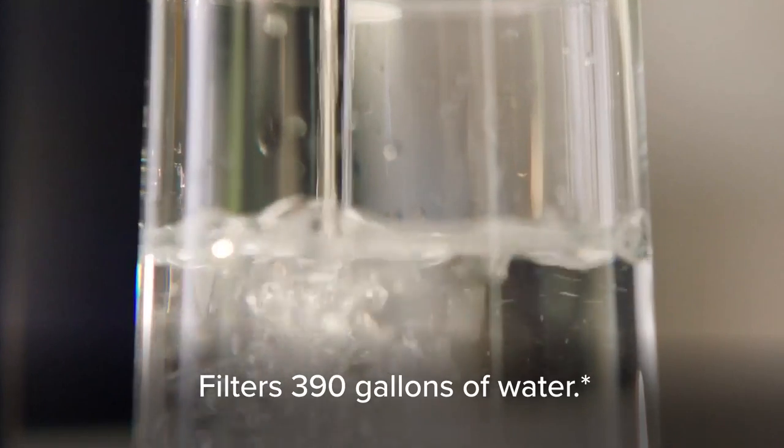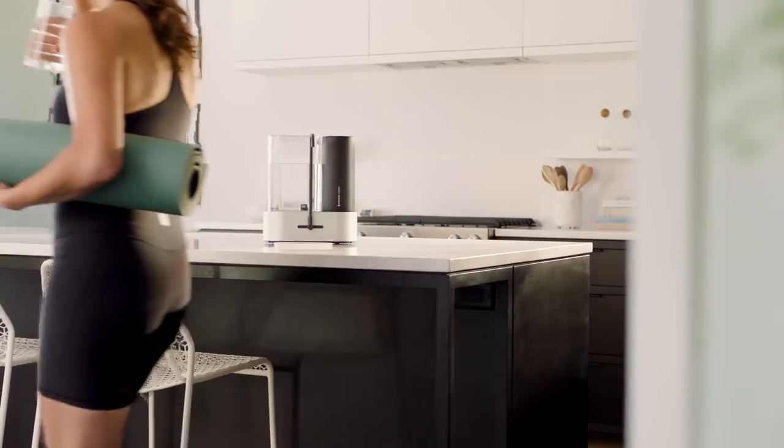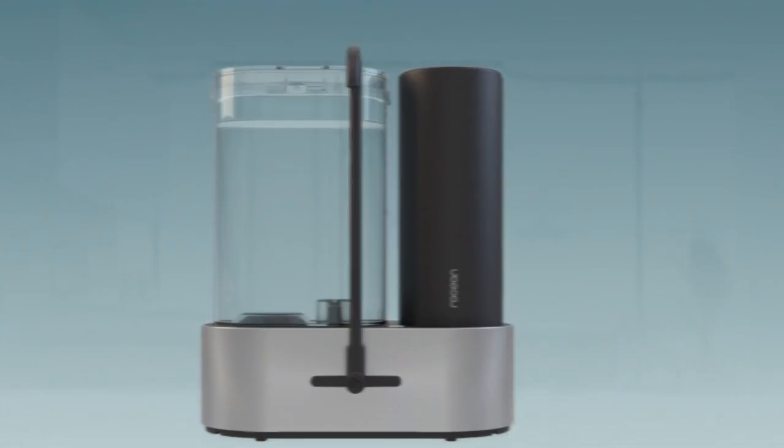In addition to providing cleaner water, the Roshan Reservoir boasts a beautiful, versatile design that looks great on kitchen countertops, bathroom vanities, nightstands, offices, and anywhere else you want to enjoy cleaner, better-tasting water.